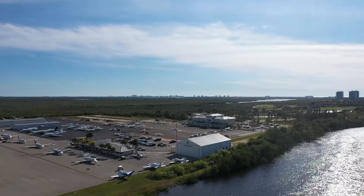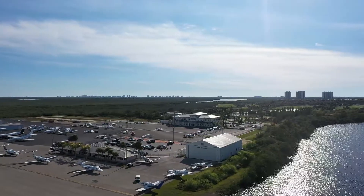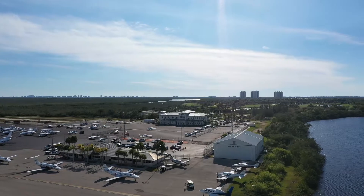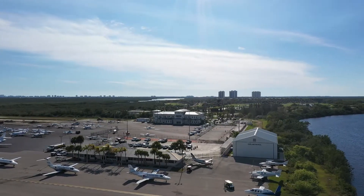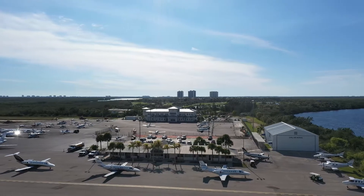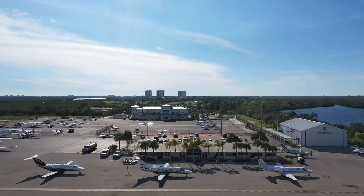This airport is utilized by a wide range of people — from locals who enjoy flying to travelers who come in to play golf, vacation for the week, or do business. We get a wide range of aircraft from smaller aircraft for training flight schools all the way up to a Gulfstream 650 that's been there as recently as last week. It is a very convenient airport location-wise.